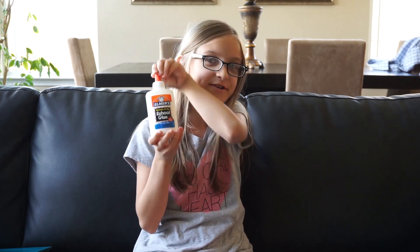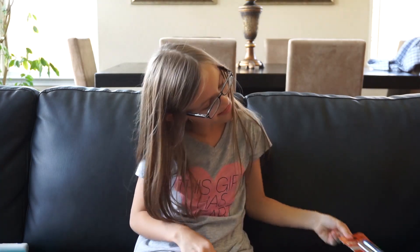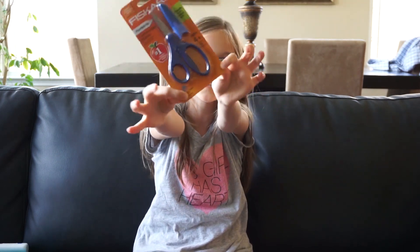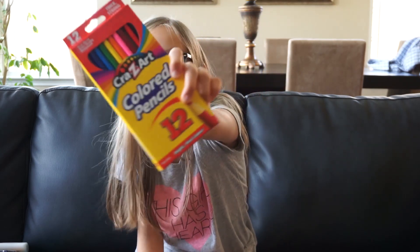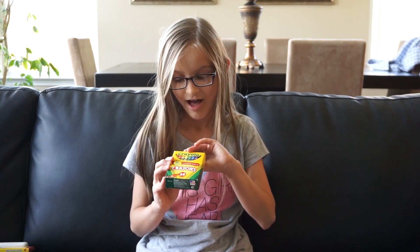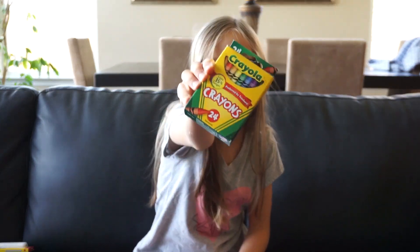The next thing I got is liquid glue, and the next thing I have are these scissors. Another thing that I got are these colored pencils. The next thing I have is these crayons, Crayola crayons.